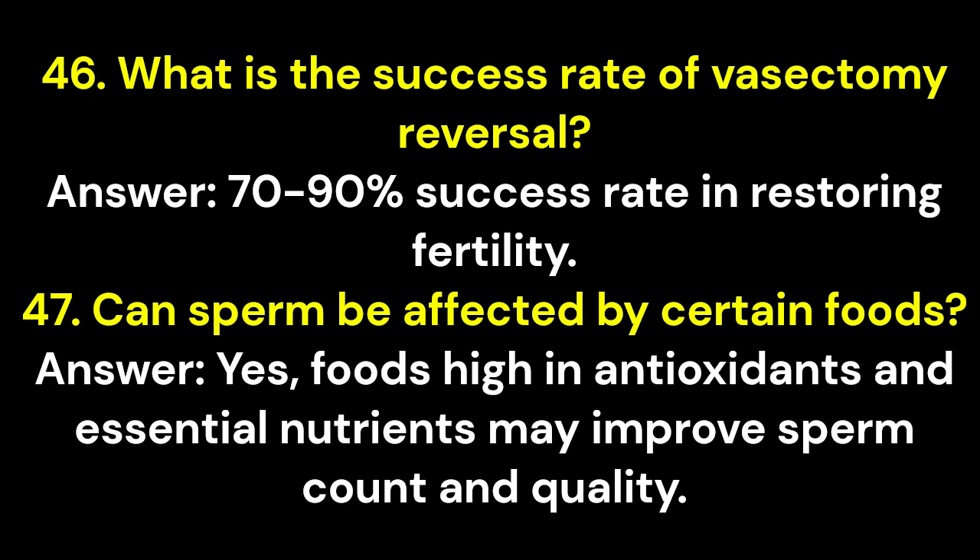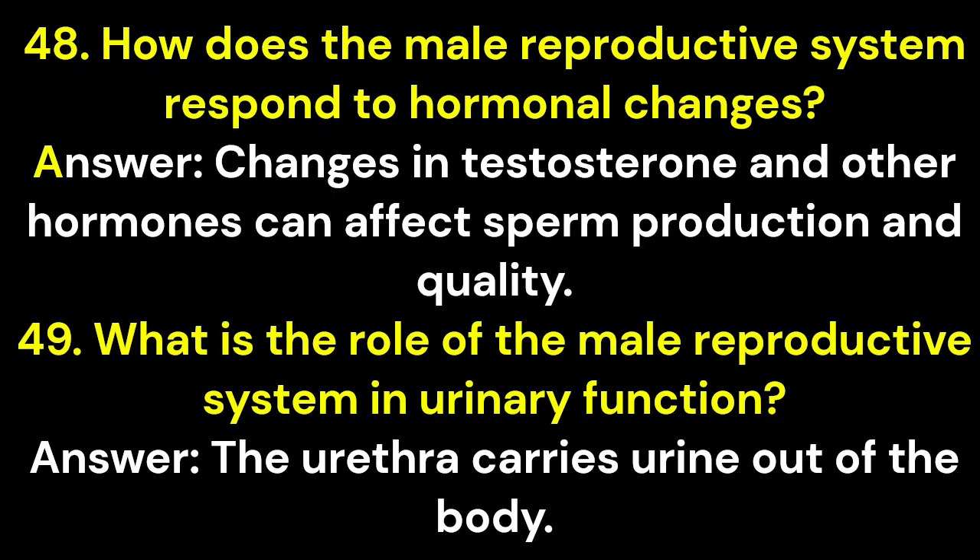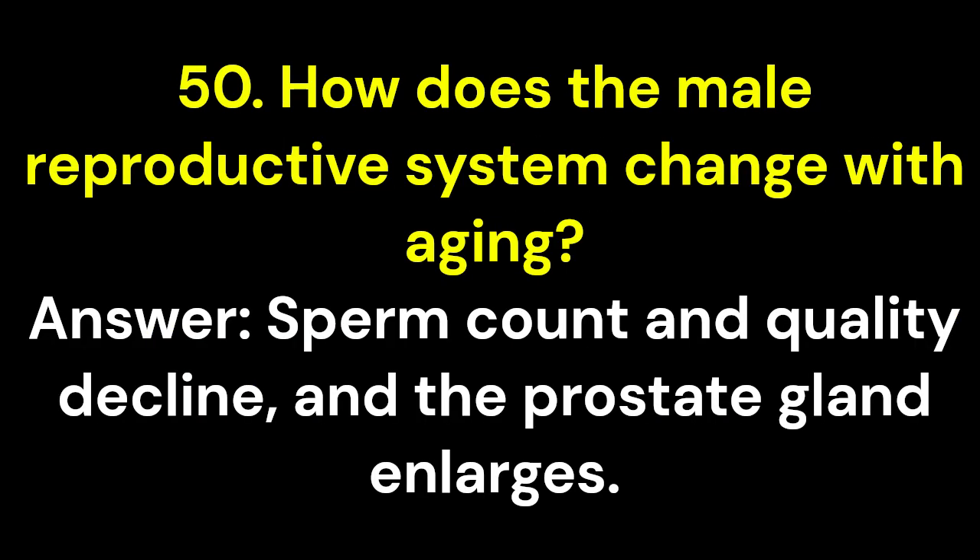Question 46: What is the success rate of vasectomy reversal? Answer: 70–90% success rate in restoring fertility. Question 47: Can sperm be affected by certain foods? Answer: Yes, foods high in antioxidants and essential nutrients may improve sperm count and quality. Question 48: How does the male reproductive system respond to hormonal changes? Answer: Changes in testosterone and other hormones can affect sperm production and quality. Question 49: What is the role of the male reproductive system in urinary function? Answer: The urethra carries urine out of the body. Question 50: How does the male reproductive system change with aging? Answer: Sperm count and quality decline, and the prostate gland enlarges.